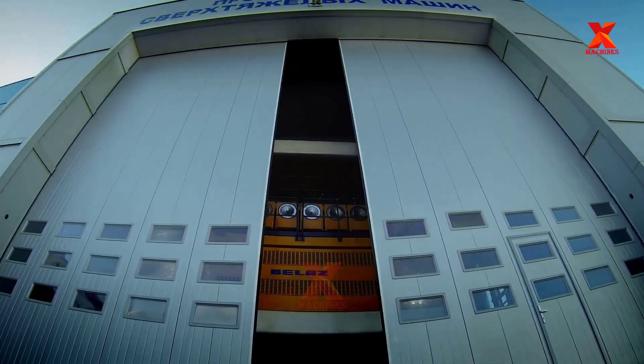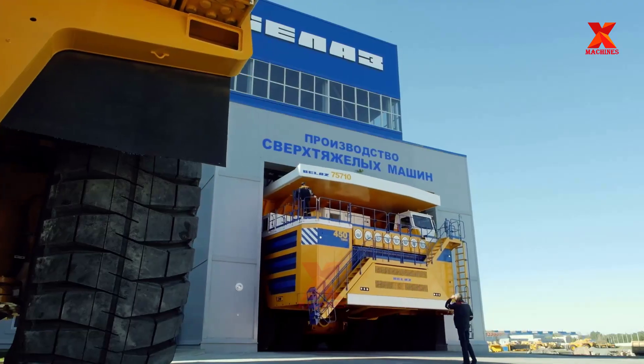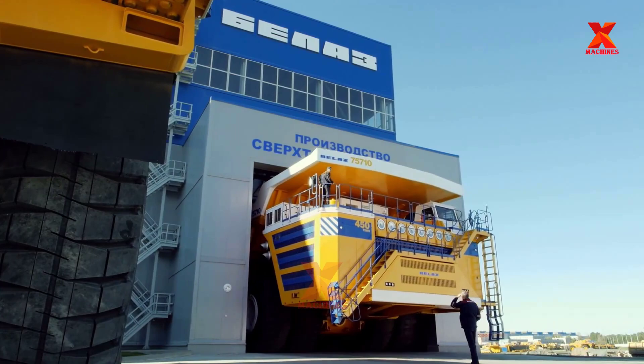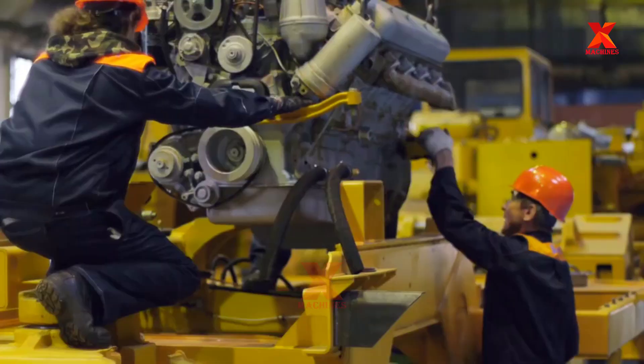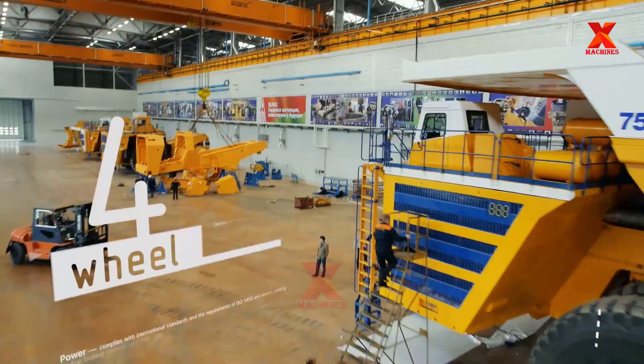How can humans produce such a huge truck? Right now, X-Machines will work with you to find the answer, through discreet but extremely realistic footage from the factory that produced this truck, the BELAZ factory.